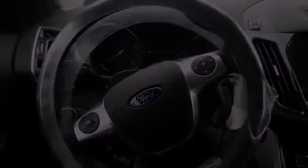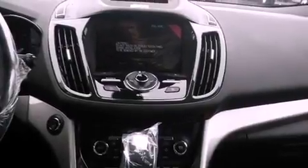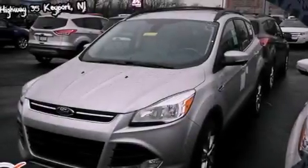A rear spoiler. Front fog lights. An anti-lock braking system. Side curtain airbags. Heated side view mirrors. And the leather seats provide great support and create an overall luxurious feel.